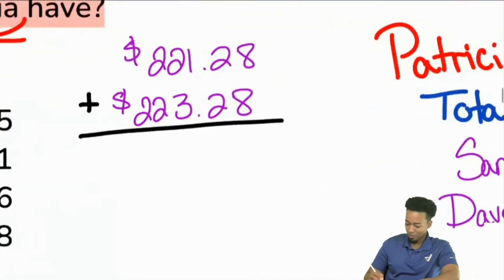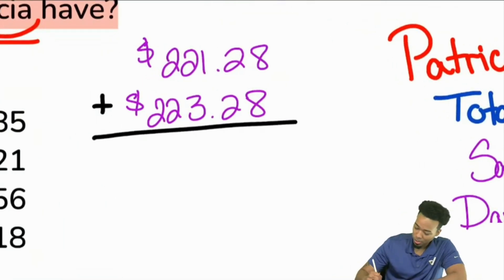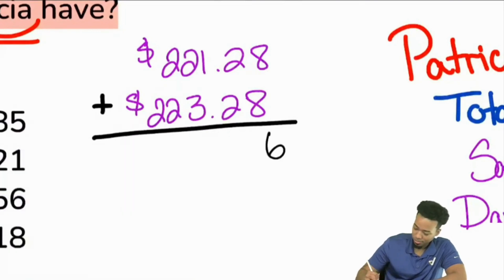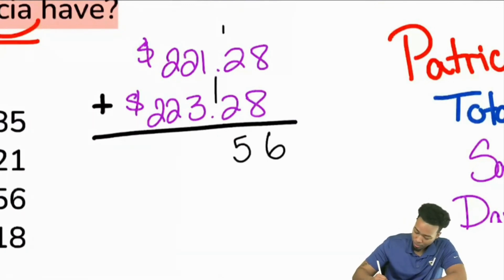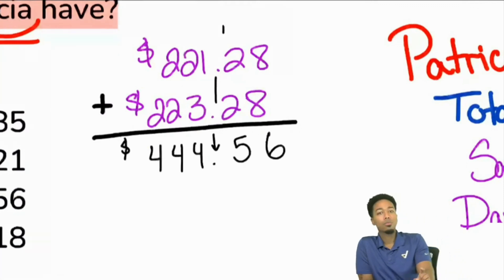Let's zoom in. Everybody help me out. We have eight plus eight — that's going to be 16, carry the one. Two plus two plus one is five. Keep that decimal place in the same place. Then we have one plus three is four, two plus two is four, two plus two is four. So that's pretty quick — $444.56. Are we good so far? All we did was add David and Sandy's money.